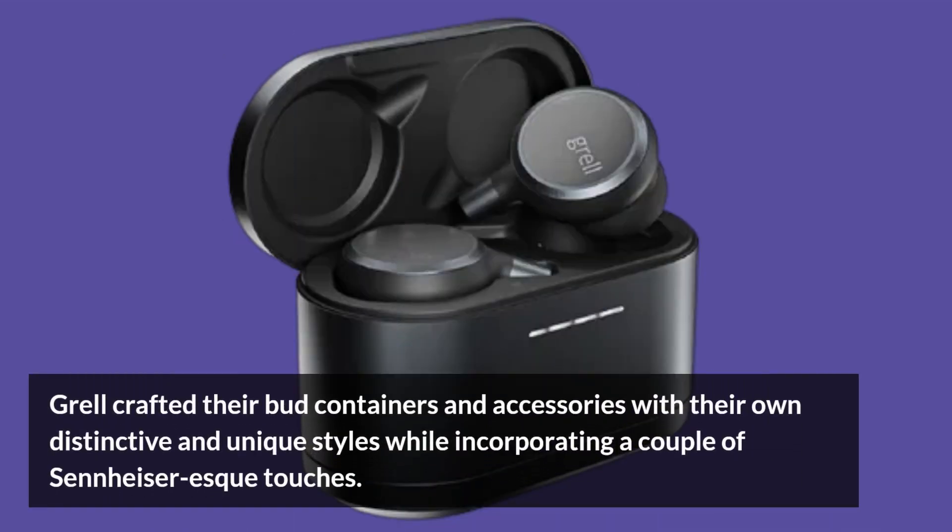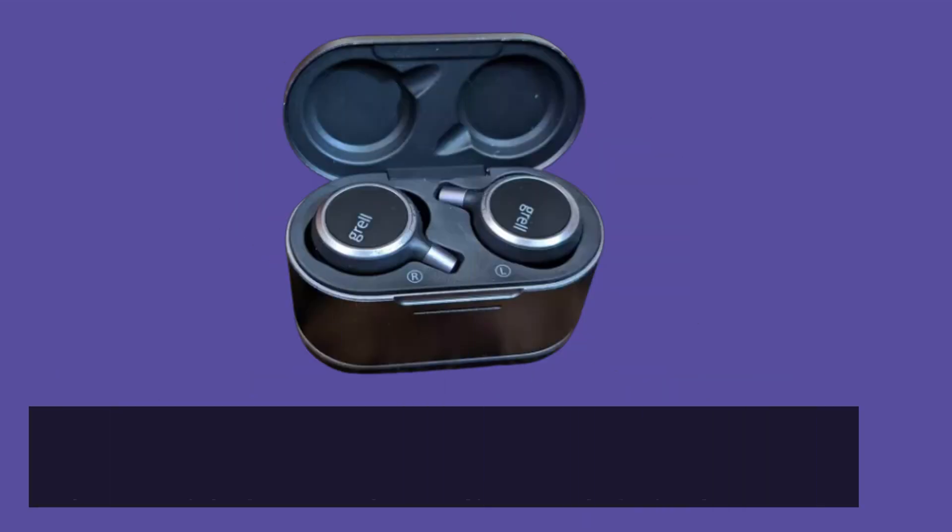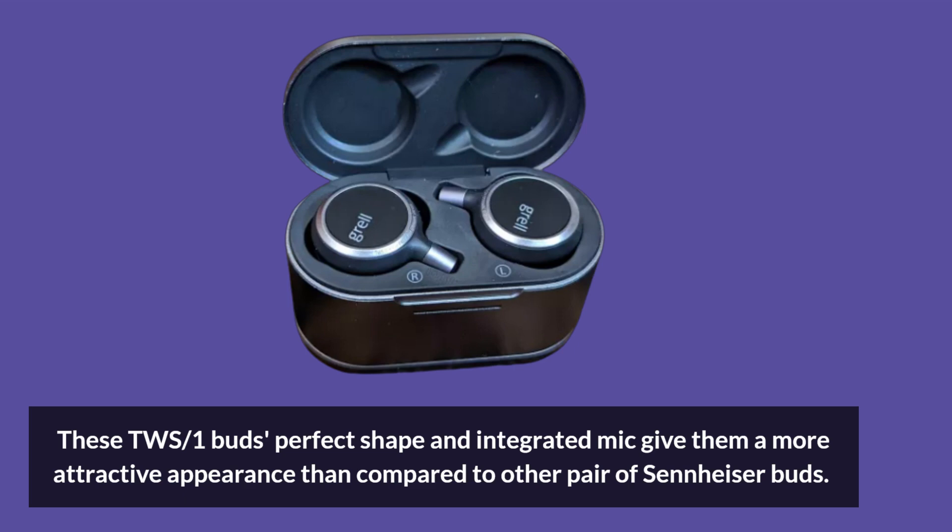Grell crafted their bud containers and accessories with their own distinctive and unique styles, while incorporating a couple of Sennheiser-esque touches. It's all in the tiny details. These TWS1 buds' perfect shape and integrated mic give them a more attractive appearance than compared to other pairs of Sennheiser buds.